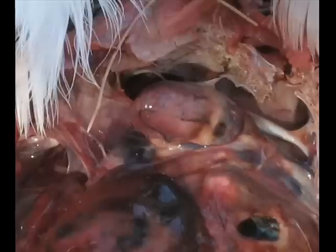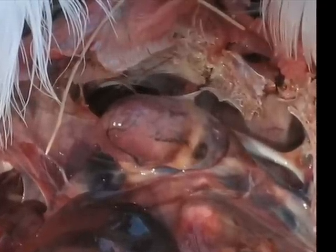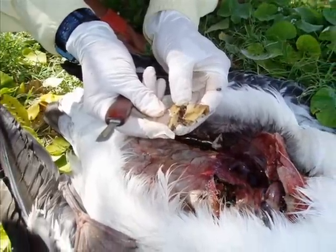That's not a banded bird, is it? No, we didn't band any of the laser birds. So we identified this as the object that punctured it — see that one right there? It was sticking out when I opened it.